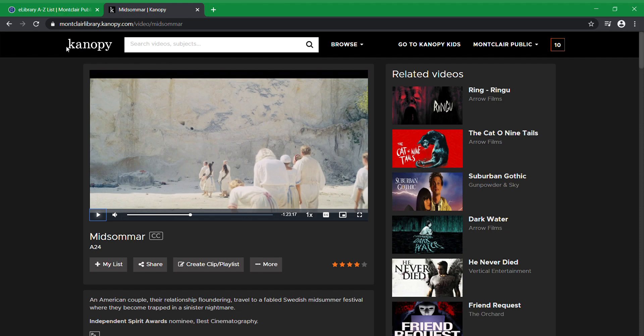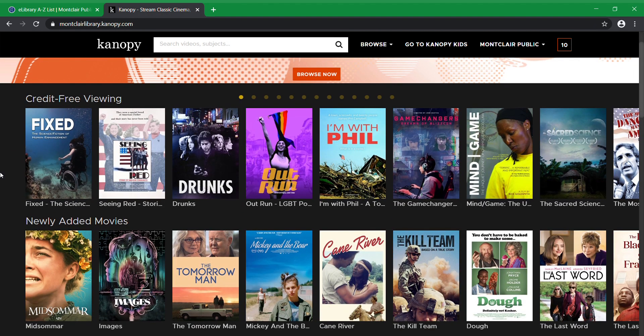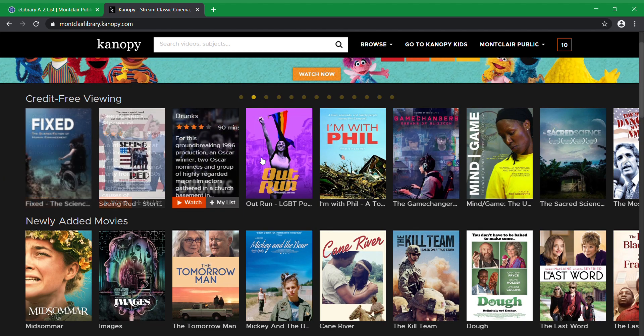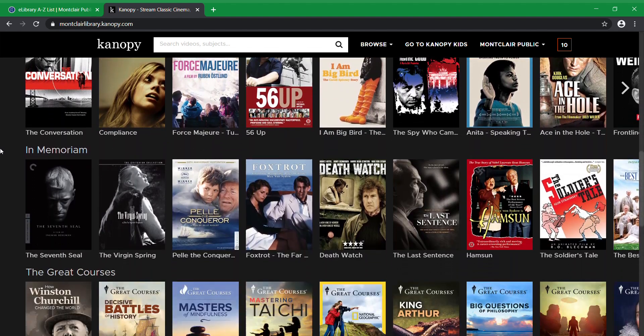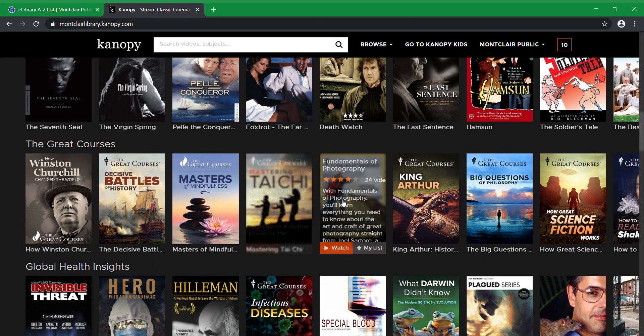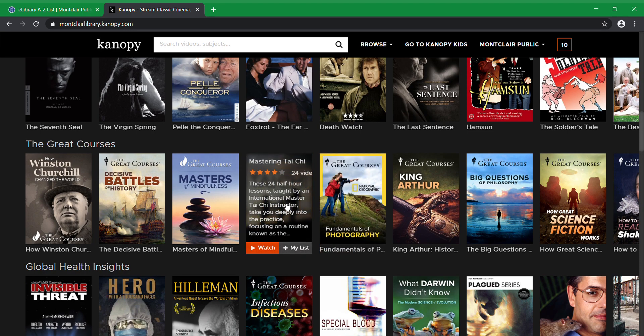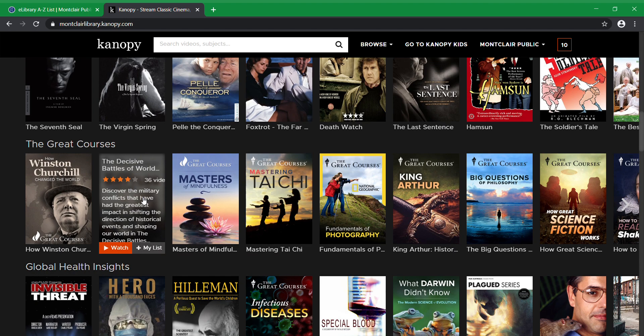Let's go back to the main page. There are some things that don't consume credits. All of these movies and documentaries don't use up a credit to watch. Everything distributed by The Great Courses doesn't take credits, and you actually have those for four weeks because they're like TV shows — there are 24 videos in each one.